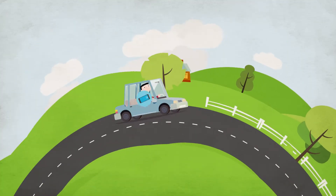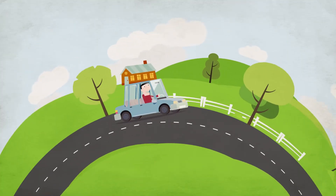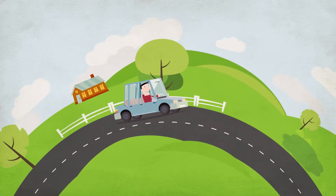With the new look MyNRMA Smartphone app, you can take to the road with confidence. Simply log in once and you're good to go.